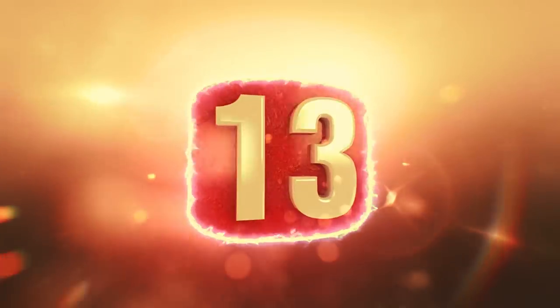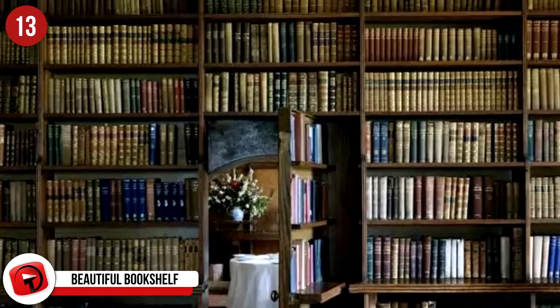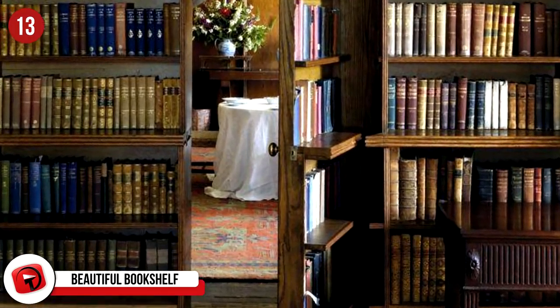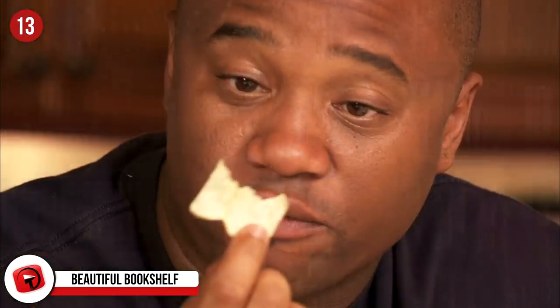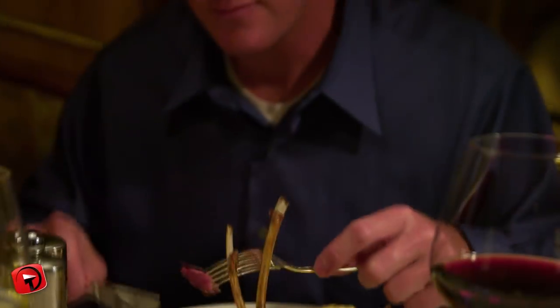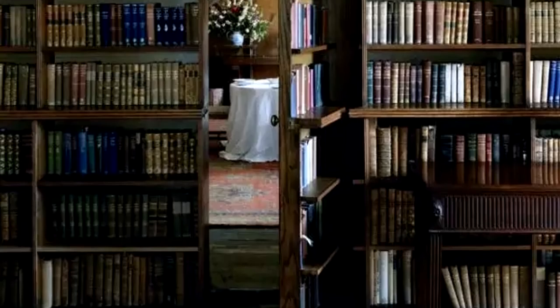Number 13: Beautiful Bookshelf. This is not only an impressive collection of books and a bookshelf to envy, but it's also a little trippy on the eyes, with a tablecloth-covered table right in the middle of the shelf. This looks like the perfect way to hide your dining area if you're super famous and continuously spied on by the paparazzi, or if you have a food addiction or something. Who needs to hide their dining room? A beautiful way to hide a room, though.